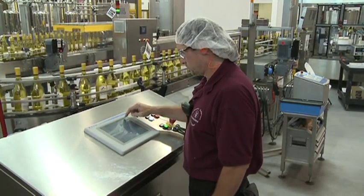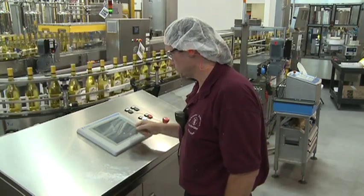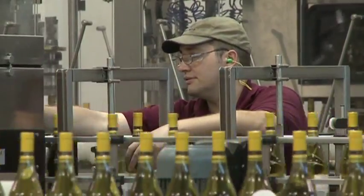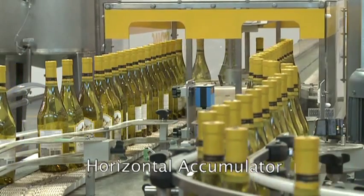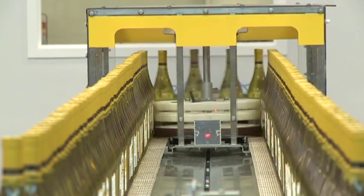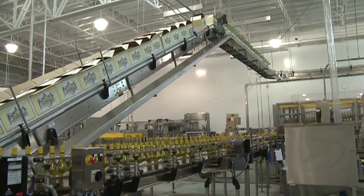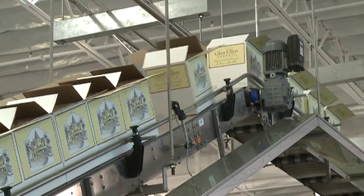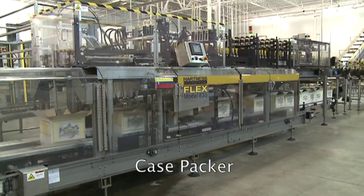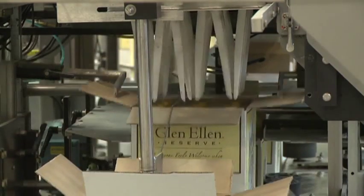For Kincannon, this line represents a total solution. It's versatile, it's easy to change over, it's easy to maintain, and it's efficient because of the precise controls of the conveyors and machines. It's automated from the pre-bottling Enotec microfiltration system to the automated inspection to assure consistent quality. In addition, Colopac offers one source responsibility for the line design, installation, and start-up.